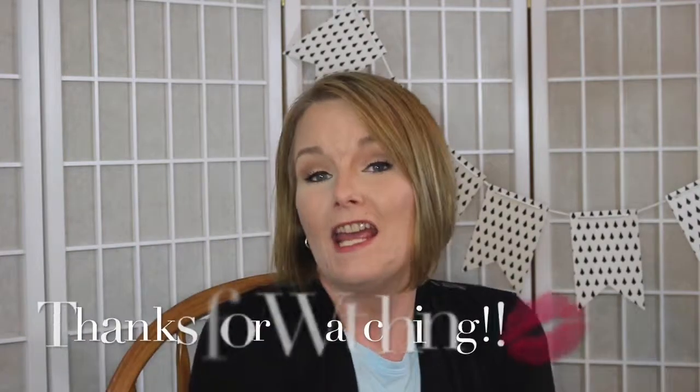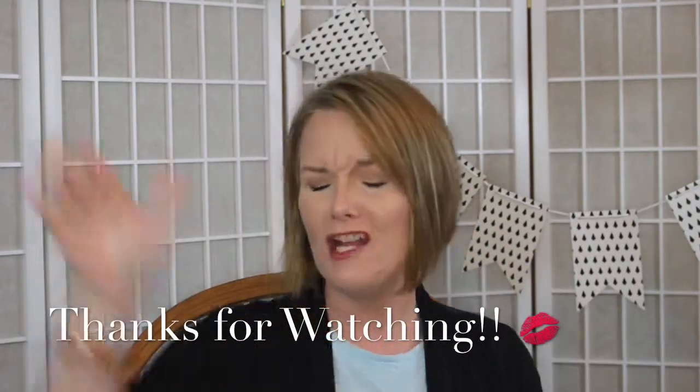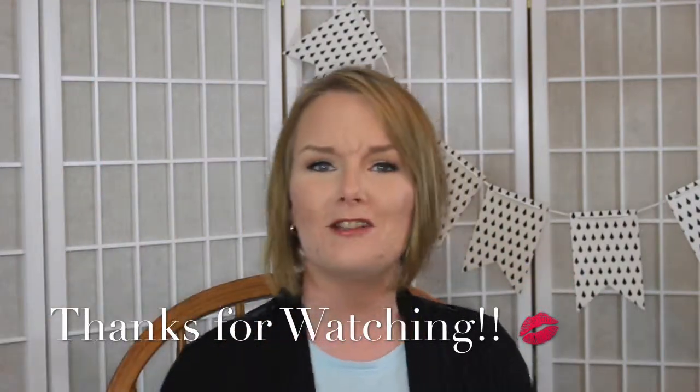That was my $5 Friday on the Mario Badescu facial spray. I hope you guys enjoyed it and learned something. I'll also leave the link to the facial spray from Ulta's website in my description box below, so you can go directly to it if you're interested. I hope you enjoyed this $5 Friday — give me a thumbs up if you did, like, subscribe, comment, and share. I will see you guys later. Bye!